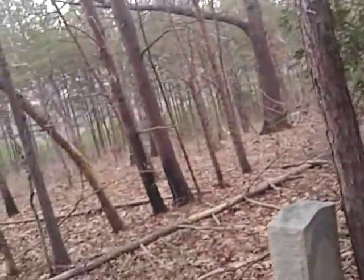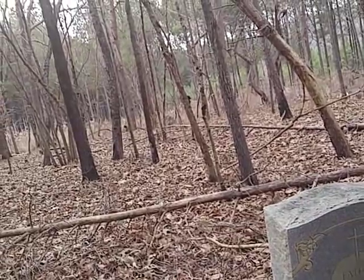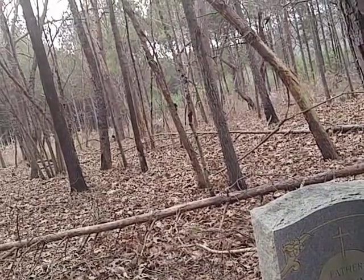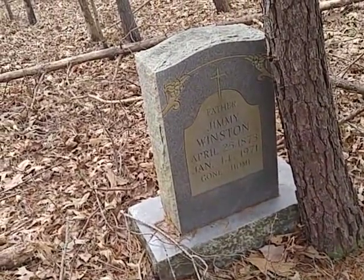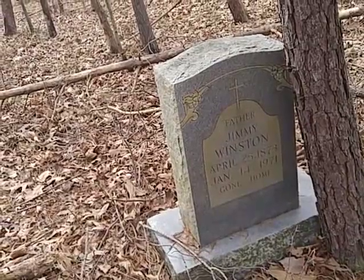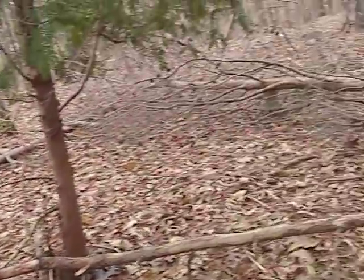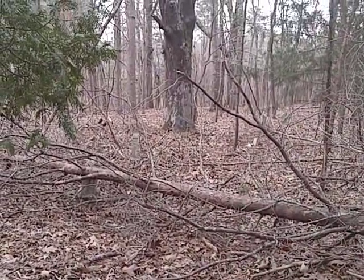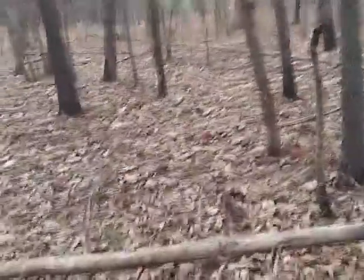Let's see what it says on here. Jimmy Winston, born April 25th, 1873, died January the 14th, 1971. Notice his last name is Winston, and that plantation house is named Winston. Can you see those graves out through there? Last time I was here, this actually looked like a cemetery — there'd begun to be some trees grow up.